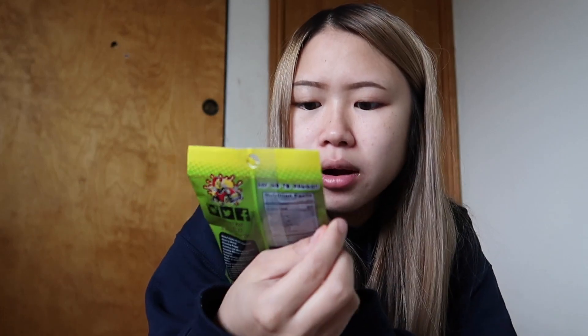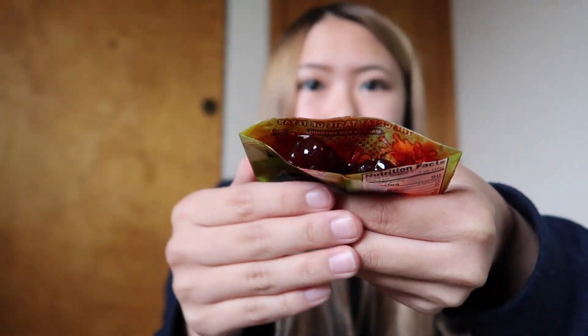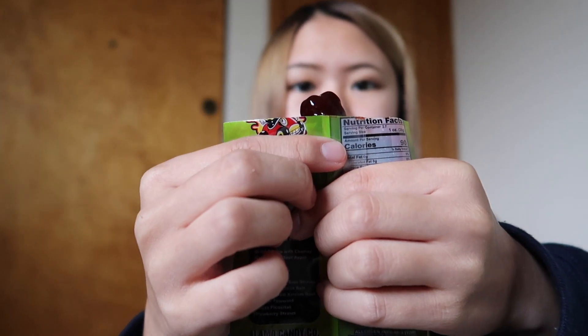Next up are gummy bears — they're in chamoy and chili. Oh my god, these are really good! There's the gummy bear — it's super sweet.